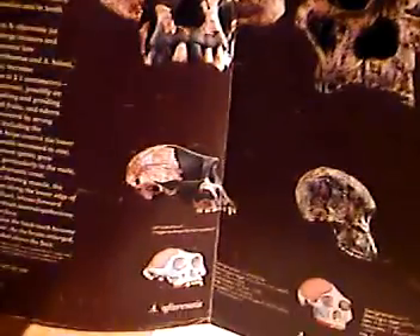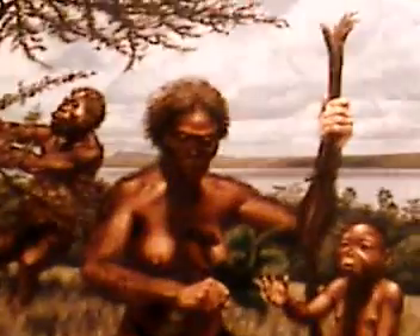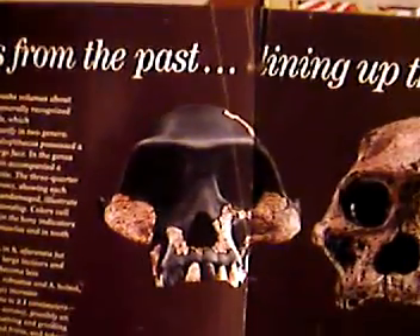Now, Lucy — they've been infatuated with her since the 70s, and they'll often depict her as being more human-like than what she is. Her anatomy indicates that she's a little different than a female chimpanzee, or actually a pygmy chimpanzee, if you will. She's quite ape-like, indeed, whether she walked erect or not.